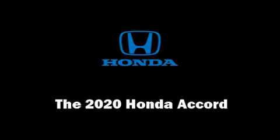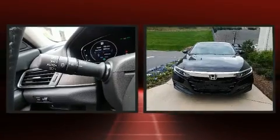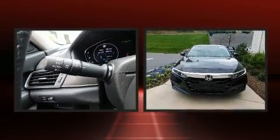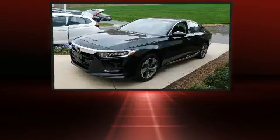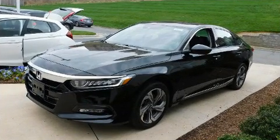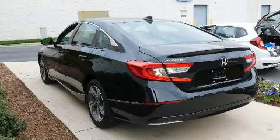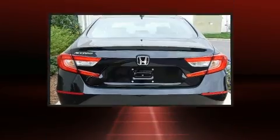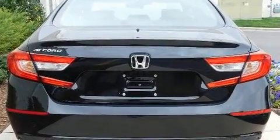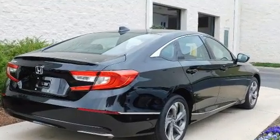You can expect a lot from the 2020 Honda Accord. This four-door, five-passenger sedan offers the features and options for which you've been searching. Performance and efficiency are both prioritized thanks to the efficient four-cylinder engine, providing a smooth and predictable driving experience.